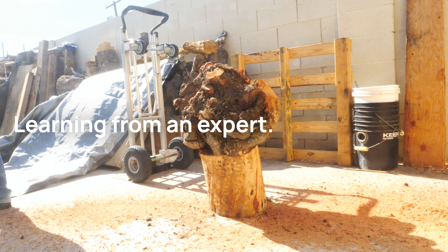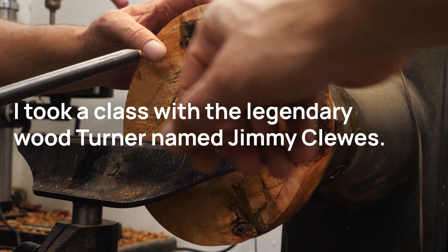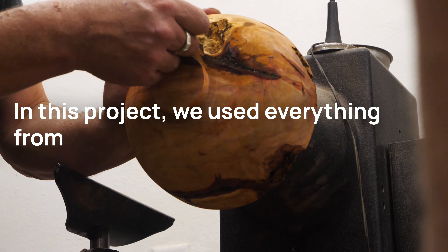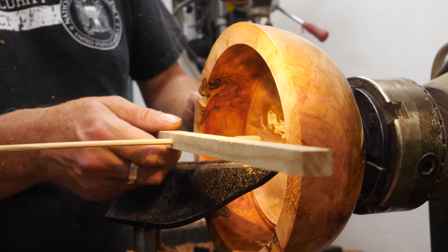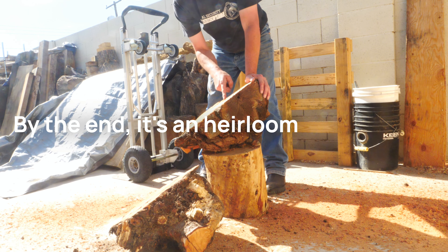Why would you take a piece of trash that was infested with bugs and drive it to Las Vegas? Learning from an expert. I took a class with the legendary wood turner named Jimmy Clues. In this project we used everything from a chainsaw to a chopstick and even lit it on fire at some point. By the end it's an heirloom piece. But it's not always about the object — it's about the experience, and that's what this video is about.